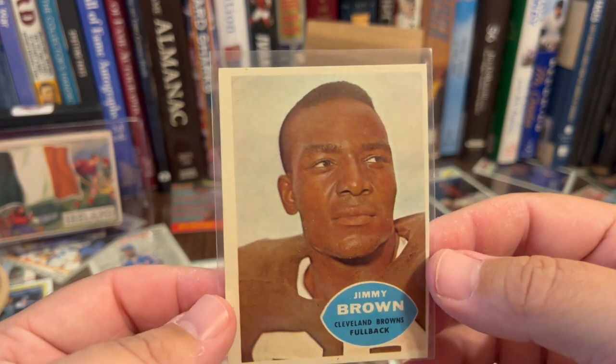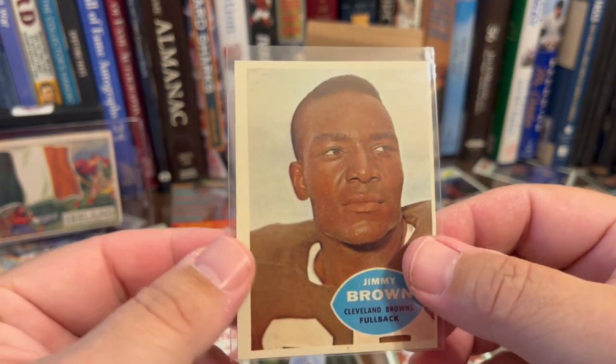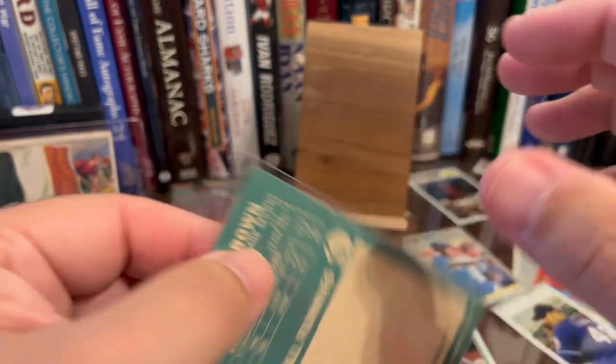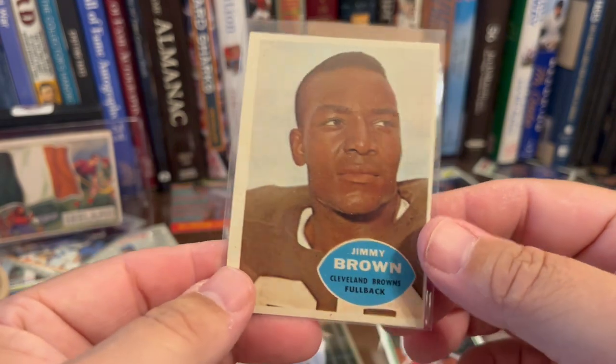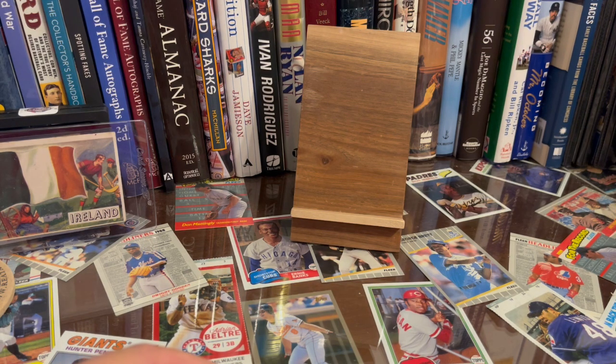He also had a ton of football. Here's a 1960 Topps — this is a second-year Jim Brown. It is off-center but otherwise absolutely crispy. Way off-center on the back too, but there are just tons of this stuff. Great card, just a cool vintage Jim Brown.